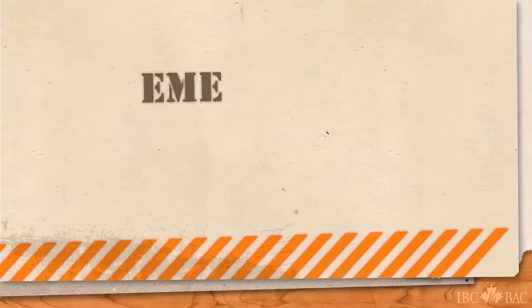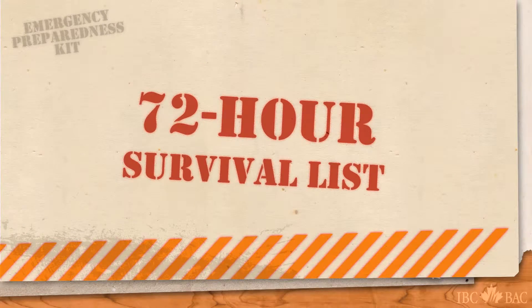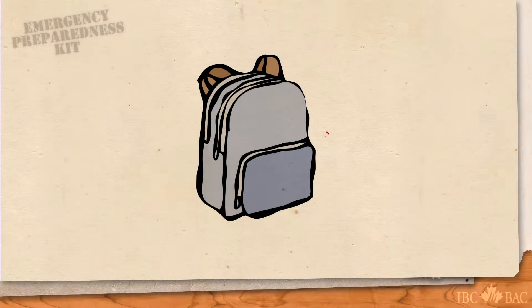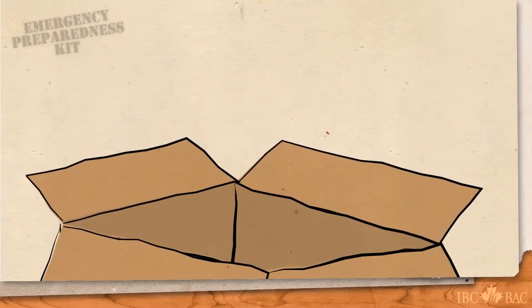Insurance Bureau of Canada urges you to put together an emergency preparedness kit. It should help you and your family get by without heat or electricity for at least 72 hours. It's simple and easy to assemble. Using a spare backpack, a duffel bag or a simple cardboard box, you can begin by packing it with these 10 basic items.